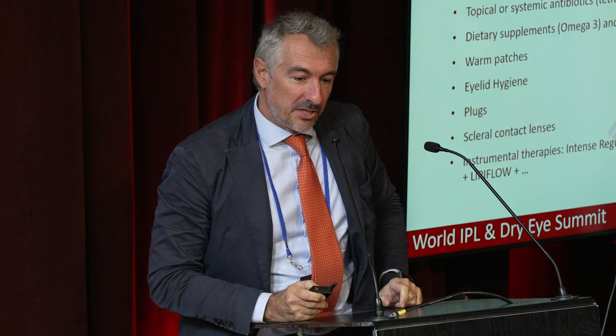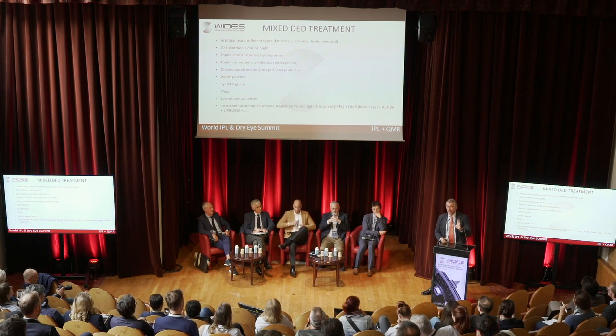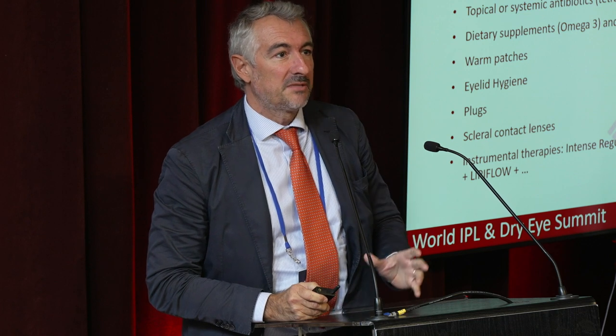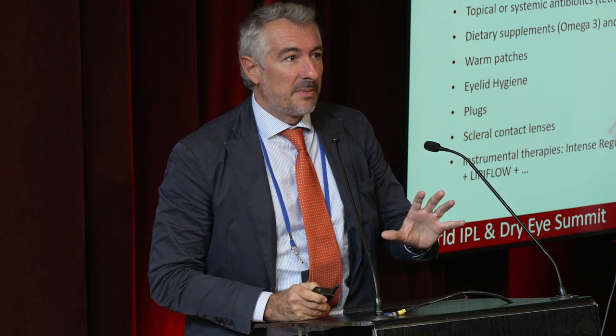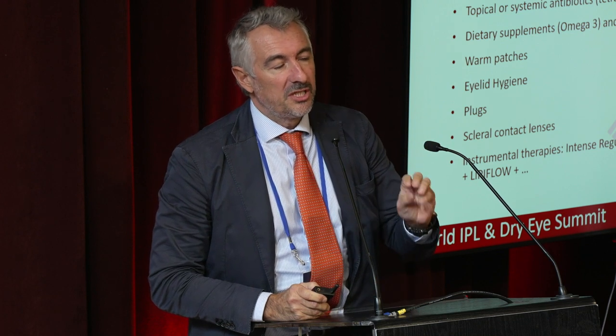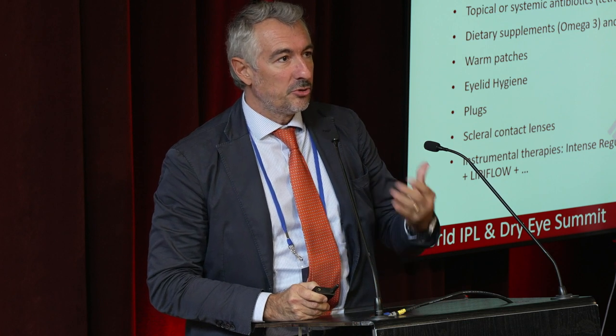I want to show you what I think about the possibility to treat dry eye disease, especially in the case of severe dry eye disease and mixed dry eye disease. That means the combination of evaporative dry eye disease with meibomian gland dysfunction and hyposecretive dry eye. I want to talk about the new instrumental approach we can use to reduce patient symptoms and treat this kind of dry eye disease.